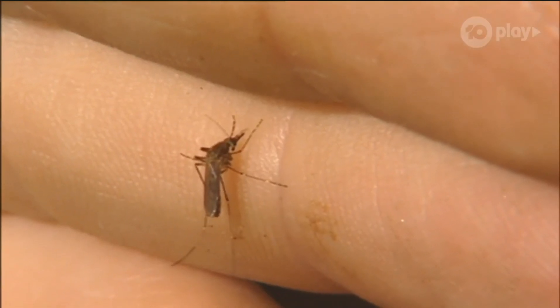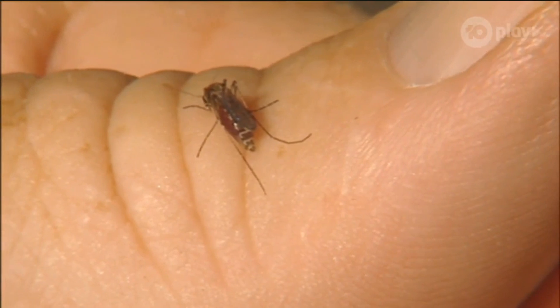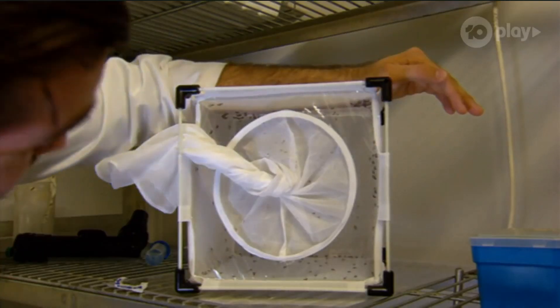With each feed, the mosquito takes approximately one microlitre of blood, which is just one millionth of a litre. That means it would take between four and five million bites to drain all of Rhys' blood.